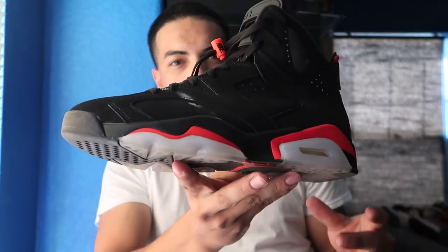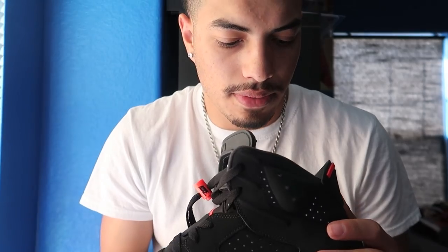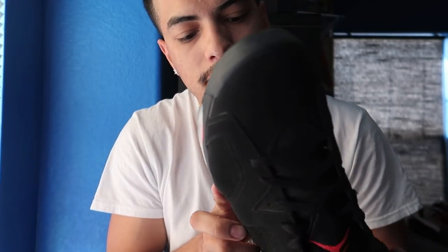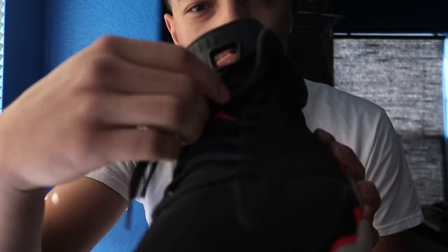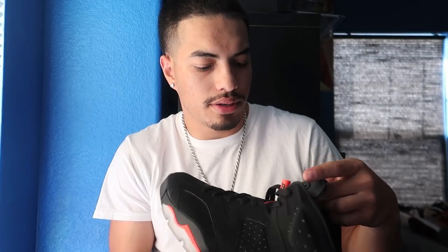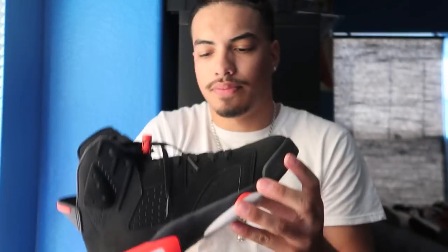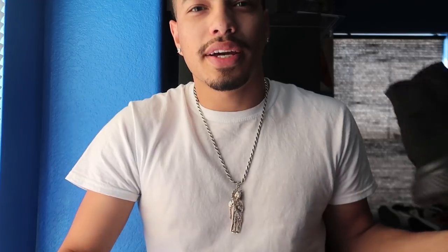Up next we got Infrared 6s — these are the only pair of 6s I have. I don't really wear them that much. I tie them because they have a little lace lock. I'm not really sure how much these go for new, but right now they're going for $240. They're clean, they're beautiful.